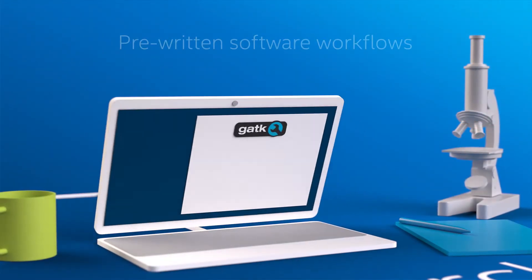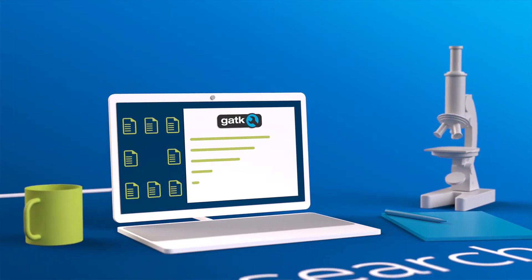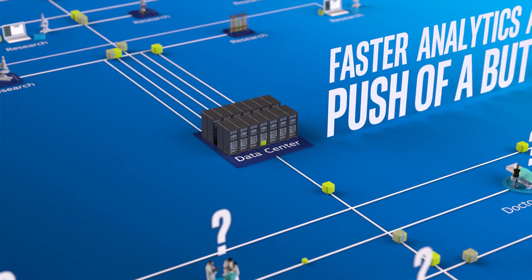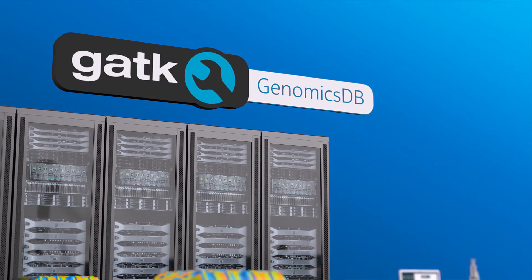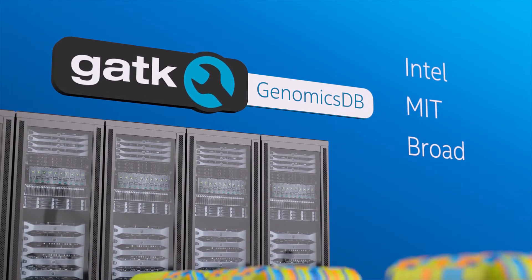The Intel Broad Center for Genomic Data Engineering will make software workflows available so researchers can run popular GATK best practices workflows at the push of a button. The new GATK will come integrated with GenomicsDB, a novel variant store developed by Intel, MIT, and Broad.